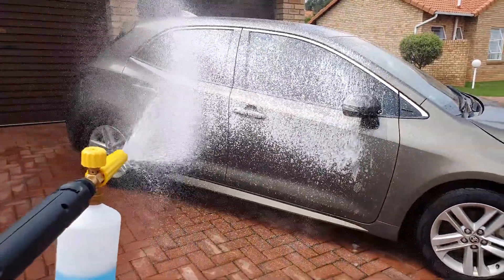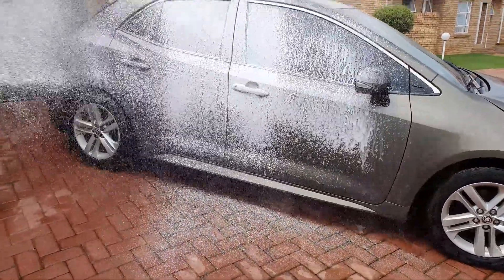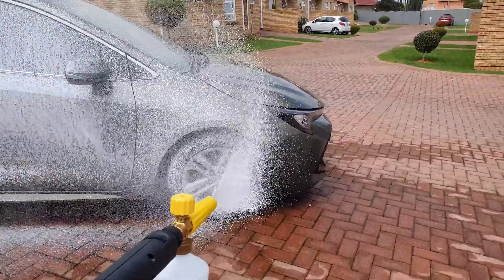The foam cannon really disperses the foam nicely, and as you can see immediately — first impressions — the foam is thick, the foam is sticky, it's sticking on the car, and that's something I really like.